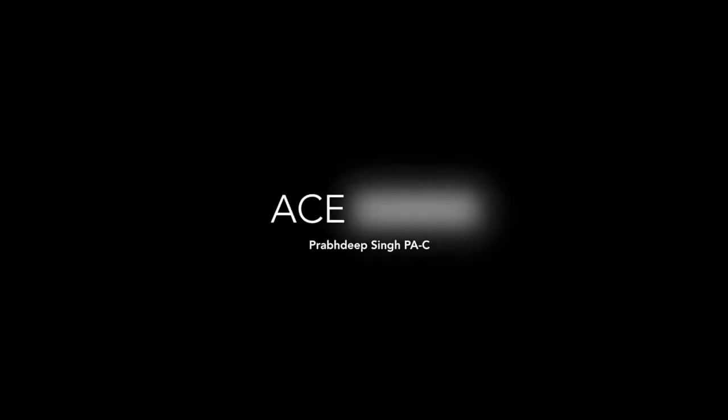What's up everybody, it's PrepDPA with channel AcePens. Today we're going to talk about right ventricular myocardial infarction in 12 minutes. So without further ado, let's get started.